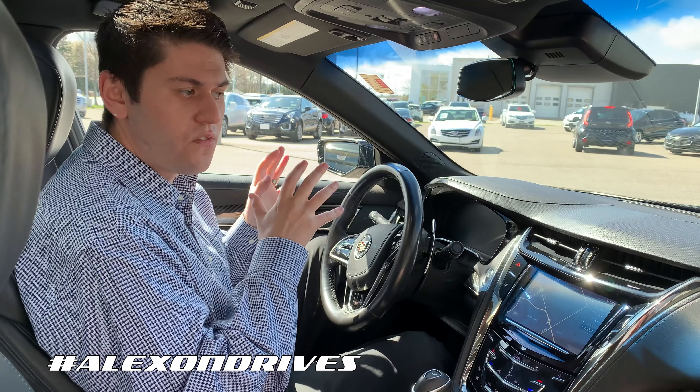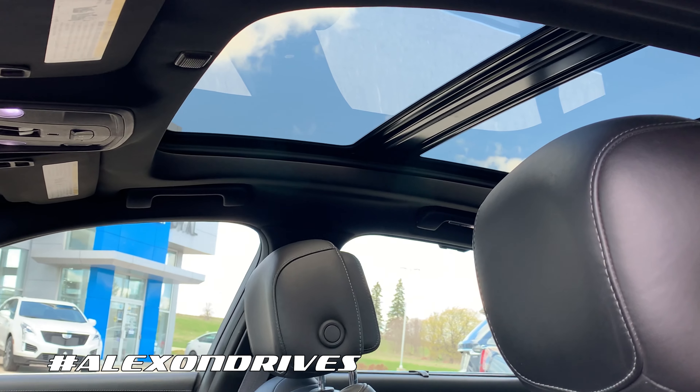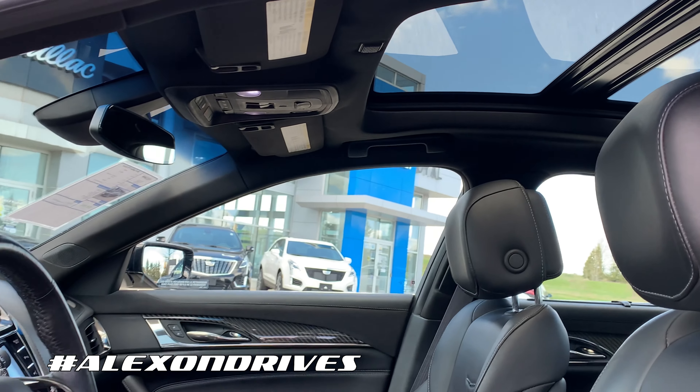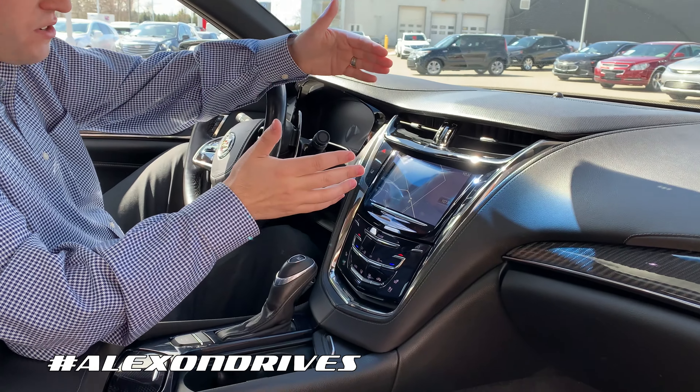This vehicle only has 105,000 kilometers on it and it's in excellent shape. You get a beautiful dual-panel moonroof up here, and then in the center of the dashboard you get a couple of really great features as well.